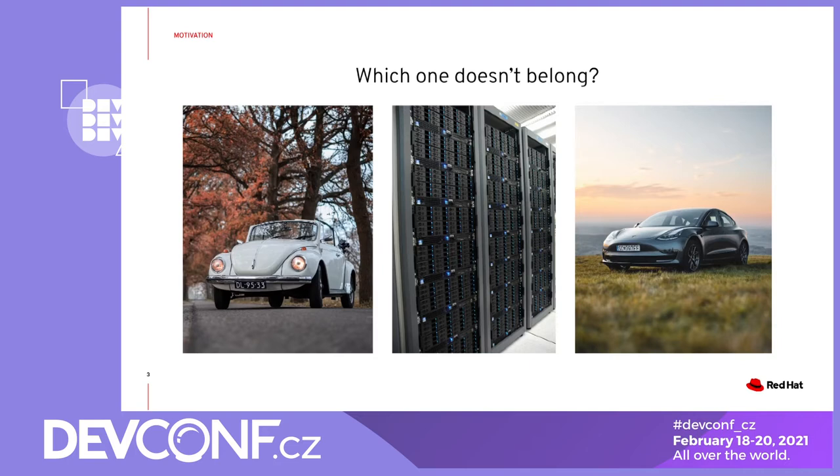We can start with a small quiz of which one doesn't belong. On the left side we have something you might call a traditional car, in the middle there is a rack of servers, and on the right there is some Tesla model. You might have a hard time searching for a carburetor, a transmission unit, or exhaust system in Tesla, but I'm pretty sure there is CPU, RAM, storage, and network card somewhere in the new car, together with all the software running the whole thing. Saying that a modern car is a data center on wheels might not be that far from truth.